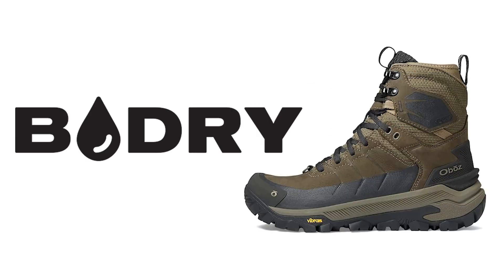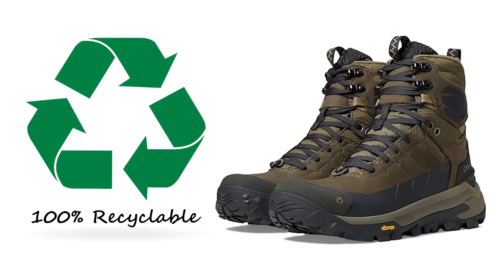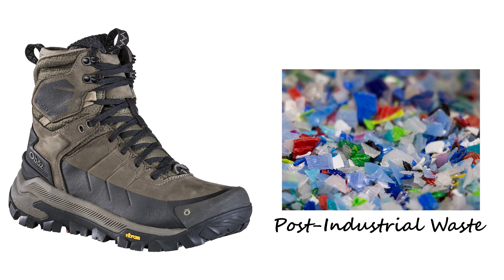To keep your feet dry and comfortable, the Bangtail features an enhanced B-Dry lining that offers increased waterproofing and breathability. Notably, this lining is 100% recyclable and made from 25% post-industrial waste, aligning with sustainable practices.